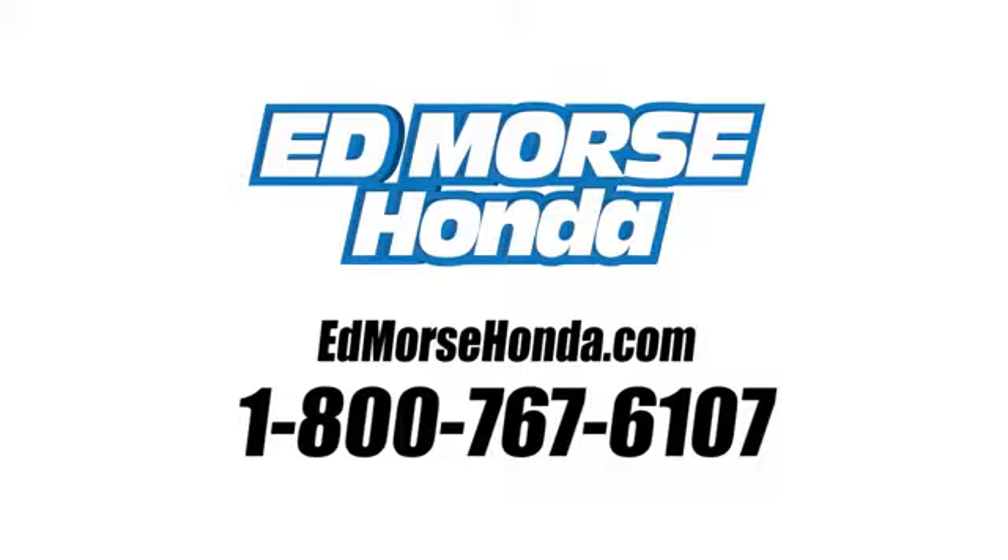Call us today at 1-800-767-6107. For value and for service, it's Edmars.